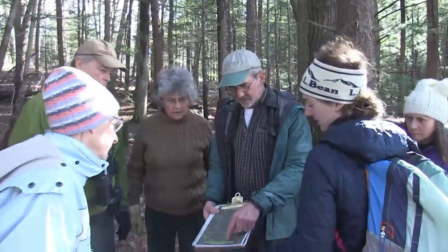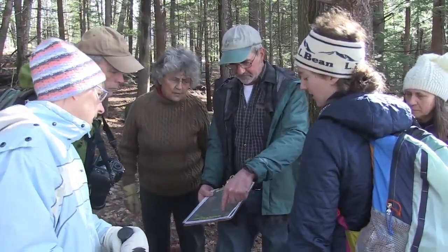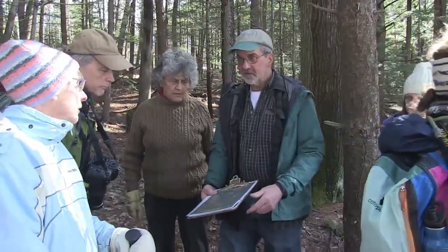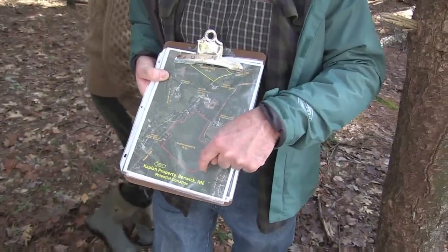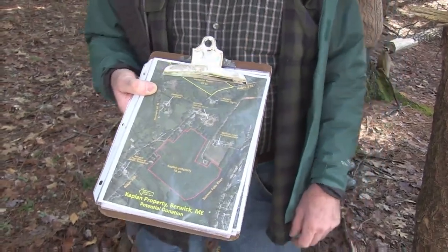My name's Tom Gilmore, I'm currently the vice president of the Great Works Regional Land Trust. We're right here, down in this area. The river channel is right here — this is Salmon Falls. This is one of our newest acquisitions donated by the Kaplan Brothers. We followed some of the existing trails, and we hope over the next year or two to add to the trail network and open it to the public.